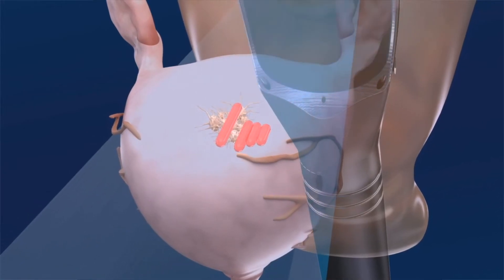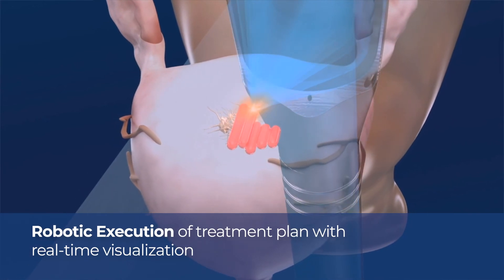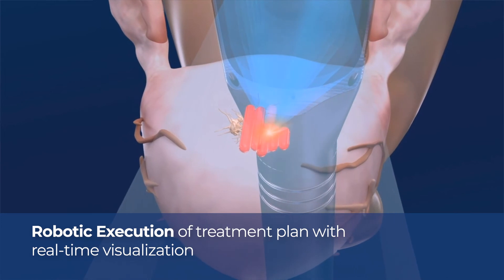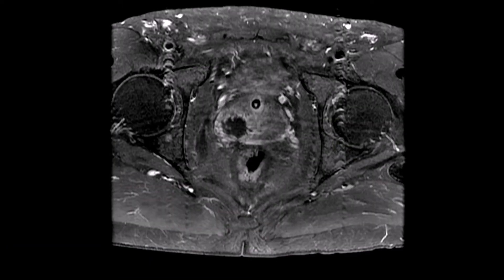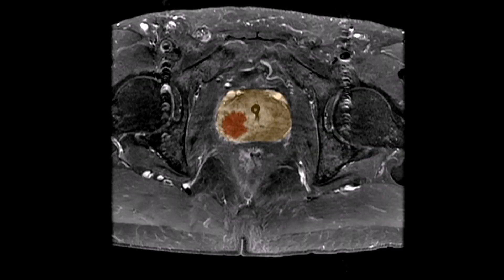During the process, the urologist maintains control and monitors the ablation through real-time visualization. They can pause and readjust the plan at any time. As shown here, the area ablated can be clearly visible on imaging, highlighting that the critical structures of the prostate are spared, minimizing the risk of side effects such as incontinence and erectile dysfunction.